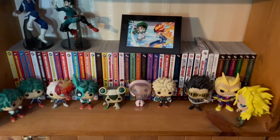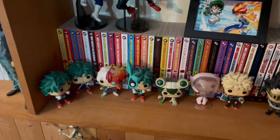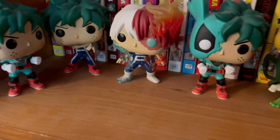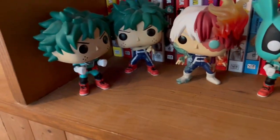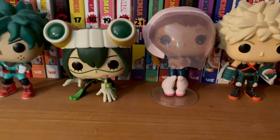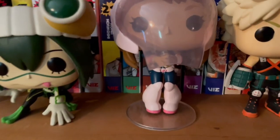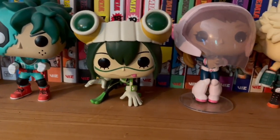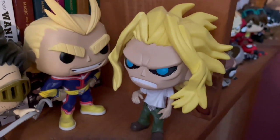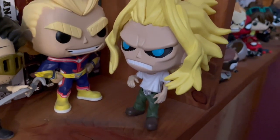Here is my My Hero Academia shrine. Starting from the right: skinny All Might, hero All Might, Eraser Head, Bakugo, Uraraka, Tsuyu, Midoriya, Todoroki, and two more Midoriyas — I'm pretty sure two of the Midoriyas are Hot Topic exclusives. I don't keep my pop figure boxes after I take them out because I just want to showcase them. Uraraka and Tsuyu are probably the best-looking ones, and the difference between skinny All Might and hero All Might is just so dramatic and funny.